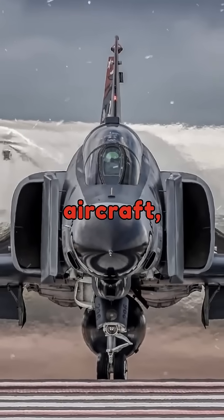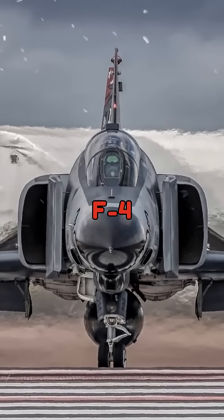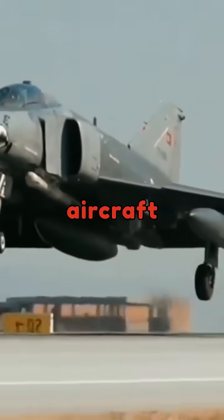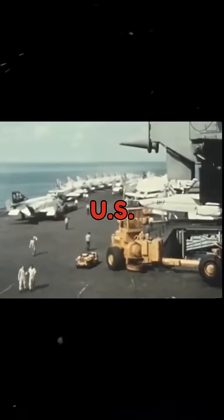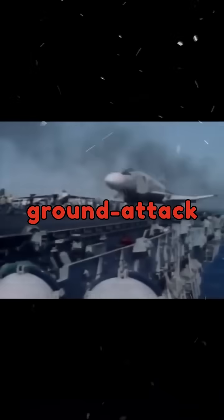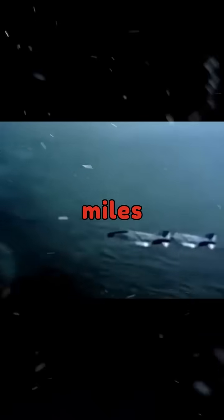The first third-generation aircraft, the McDonnell Douglas F-4 Phantom II, went into service in 1960. This aircraft became a mainstay for both the U.S. Navy and Air Force, serving as a fighter, interceptor, and ground-attack aircraft, reaching a max speed of 1,473 miles per hour.